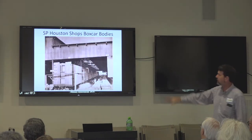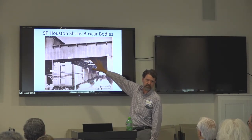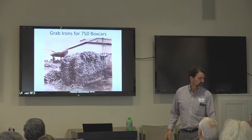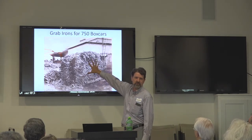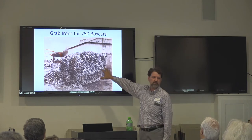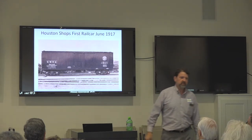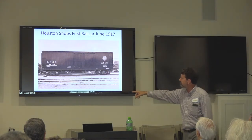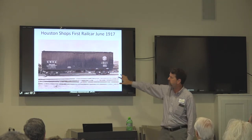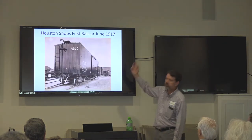Here are the car bodies being built — these are boxcars. This shed was actually built just for this purpose in the Houston shops. Here are what we call grab irons — the handholds on the side of the car. There are enough here to build 750 boxcars. This is the first boxcar built by that shop: number 38168, a San Antonio rail car — one of the subsidiaries for the SP. That was about June 1917.